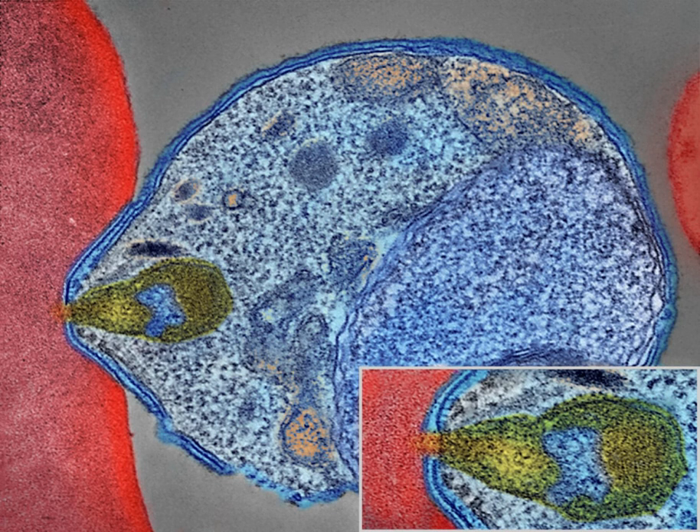Malaria is typically diagnosed by the microscopic examination of blood using blood films, or with antigen-based rapid diagnostic tests. Methods that use the polymerase chain reaction to detect the parasite's DNA have been developed, but are not widely used in areas where malaria is common due to their cost and complexity.